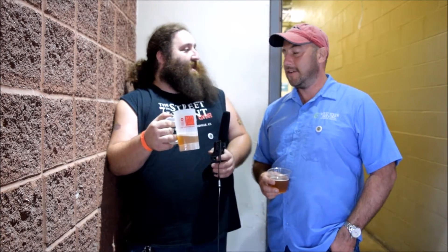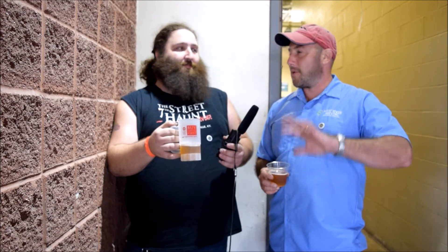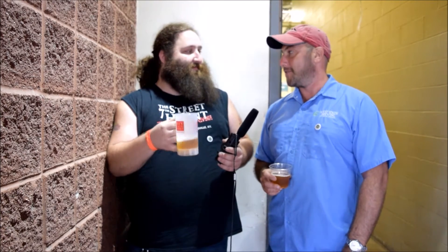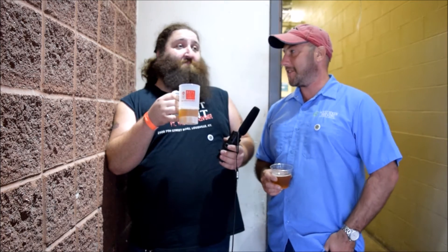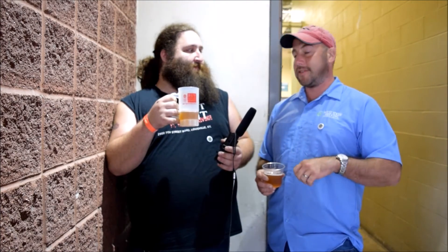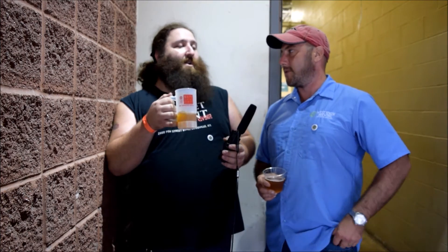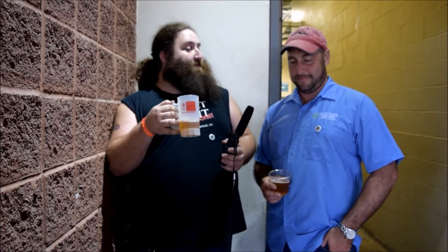How did you all get started down there? Well, my business partners and I were all working in corporate America, got tired of working for the man, and had this crazy idea that we were going to start our own brewery in Lexington. The idea was to start this business — we wanted to make great beer, but we also wanted to make sure we gave back to the community, doing different things so the business wasn't just based on how much money we made, but how much we actually gave back.